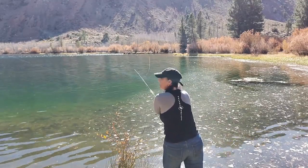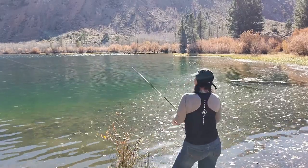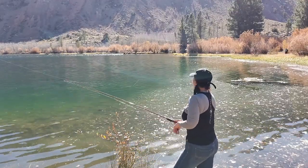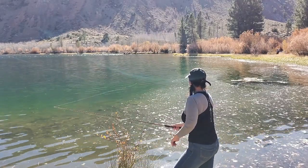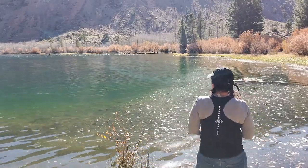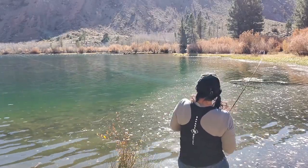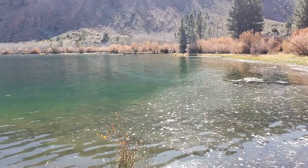Oh, that was a perfect one! Gotta get something on this line. I caught one! What did I say - it felt right! Come on baby! On a Thomas Cyclone!